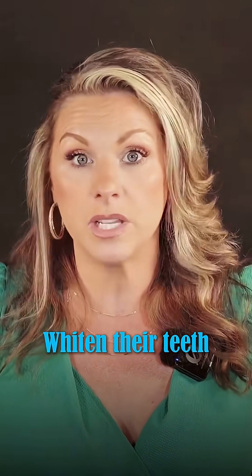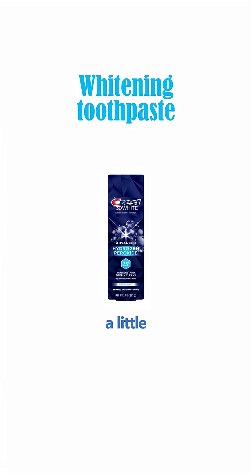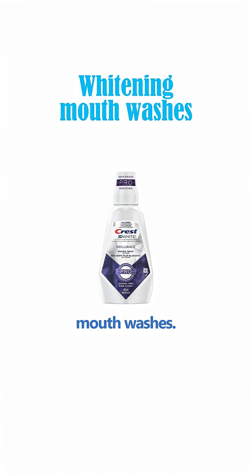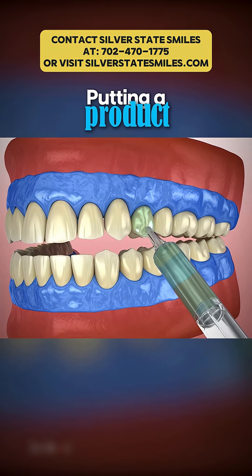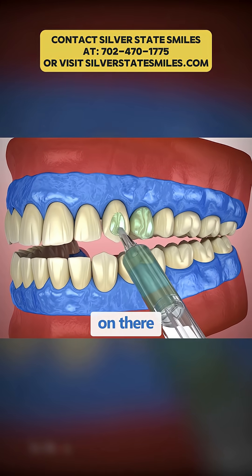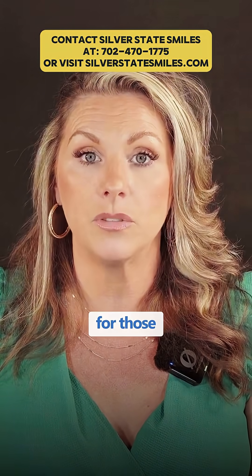If someone has sensitive teeth, I highly advise them not to whiten their teeth at all. You can use maybe some hydrogen peroxide-based products — there are toothpastes that have a little whitening to them, and same with mouthwashes. There are whitening mouthwashes that may not create the sensitivity that putting a product on your teeth and allowing it to sit for 10 to 30 minutes would create for those patients.